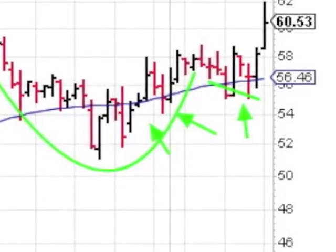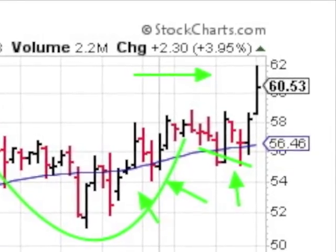The BIVV chart shows a saucer pattern that started in early May. The 50-day has played a major role in this saucer pattern. We now have a breakout and a new high in above average volume.